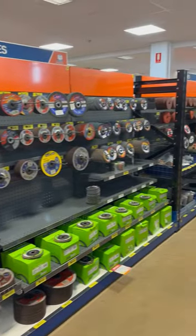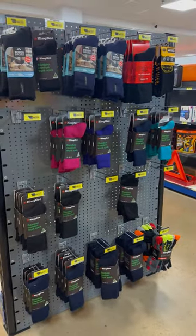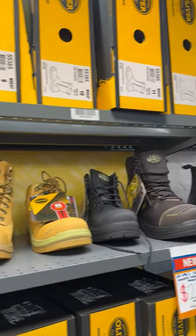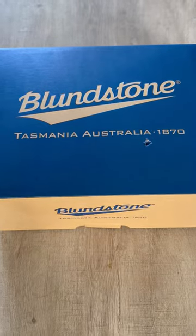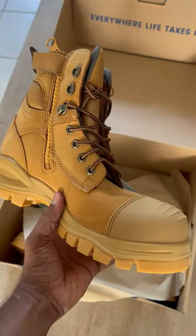In addition to all the workers wear, there are a lot of tools displayed for sale and some of them are on combo offer. I was really amazed by the variety they have for workers wear. After roaming around the shop, I went and bought a new pair of safety shoes.